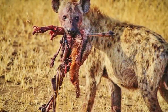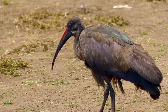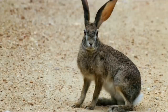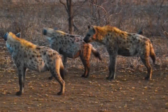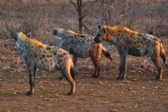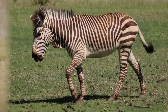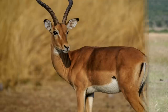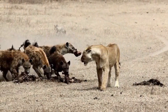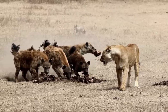Spotted hyenas feed on a variety of prey, and they are powerful hunters. If hunting alone, they will prey upon smaller animals such as birds, hares, foxes, jackals, fish, snakes, and carrion. Usually, they split into hunting groups containing two to five individuals, and together they hunt medium to large hoofed animals such as zebra, wildebeest, Thomson's gazelle, Grant's gazelle, topi, waterbuck, eland, impala, and hartebeest. Spotted hyenas and lions prey upon the same animals, and they occasionally end up in confrontations that can lead to a group of hyenas killing a lion.